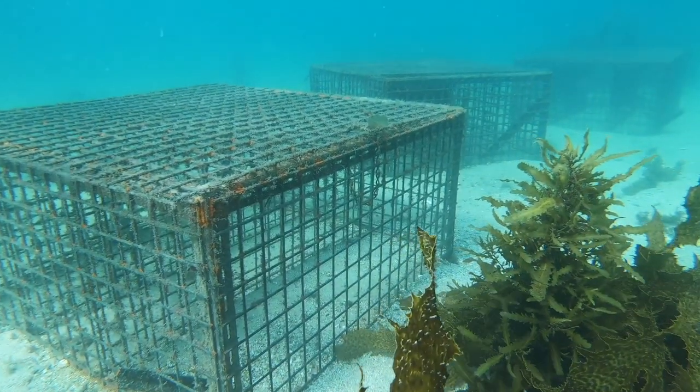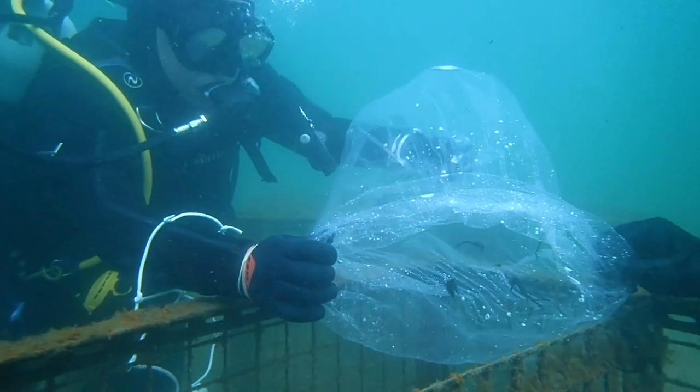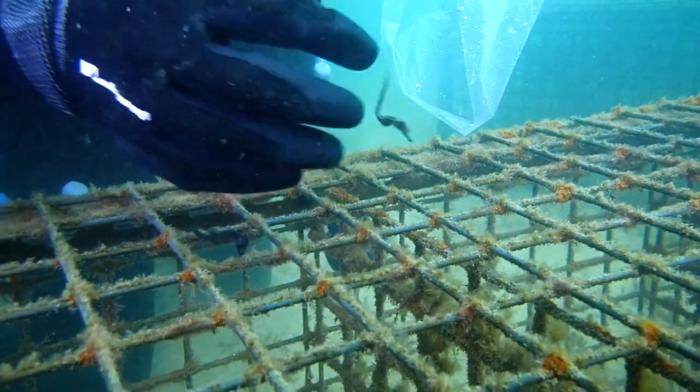They've been released onto hotels in Little Manly and Delwood beaches, and this is a very exciting milestone for our seahorse recovery program.